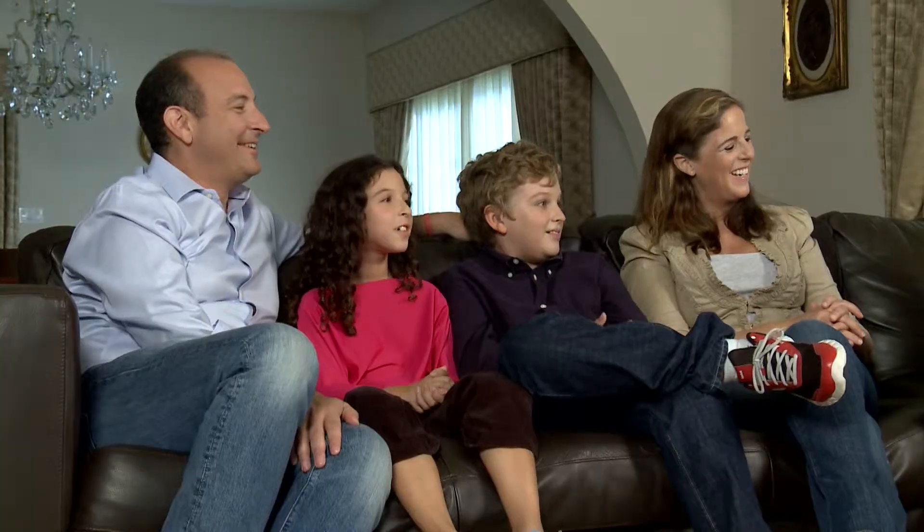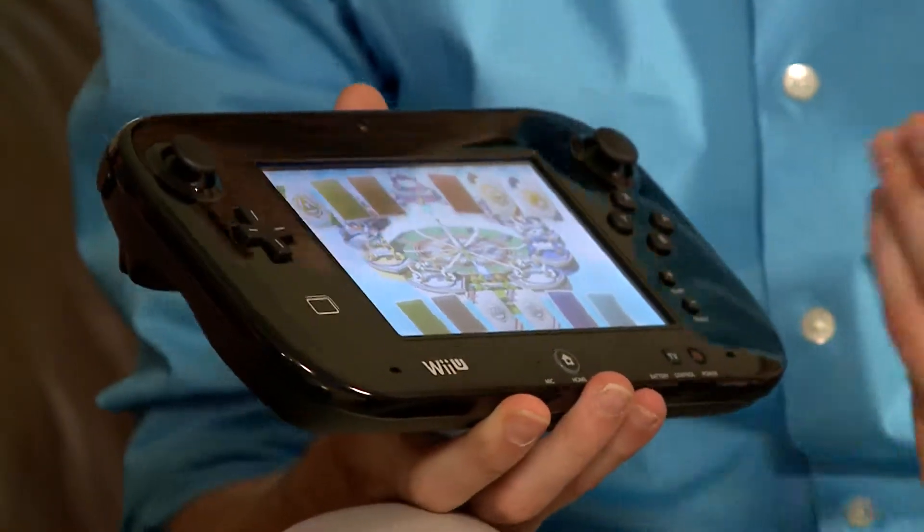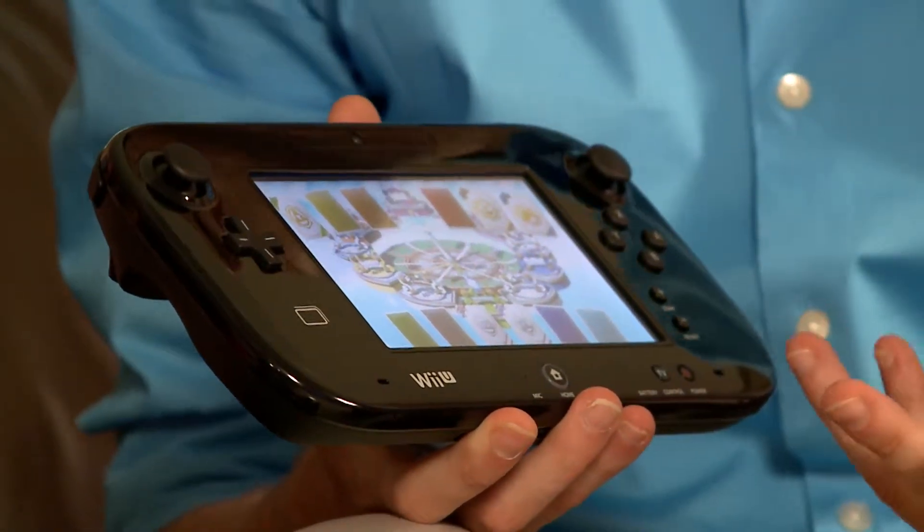Let me introduce you to this beautiful family — Scott, Shira, Noah, and Jessica. They love spending time together playing video games. We're familiar with the Wii system, but the Wii U really takes the gaming experience to a whole new level. Absolutely. The Wii U console is Nintendo's next generation home console. The Wii U console and Wii U game pad are going to combine to transform living rooms into playgrounds with so many different ways to play.